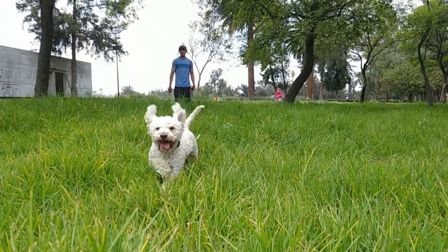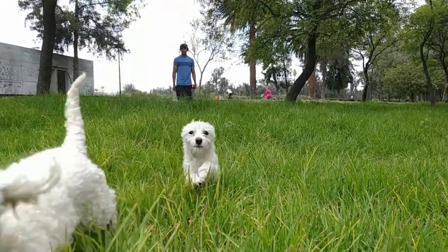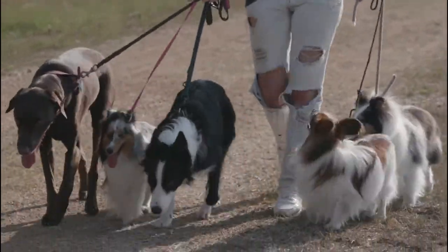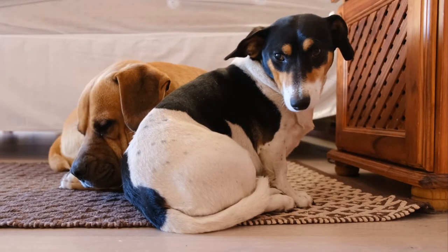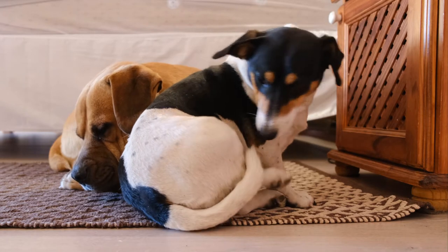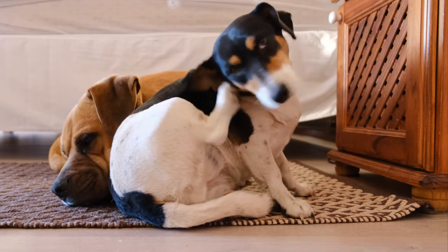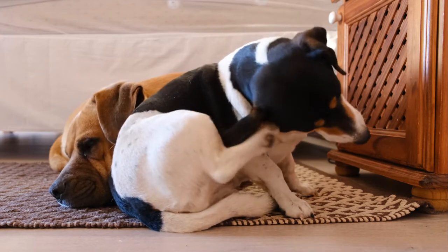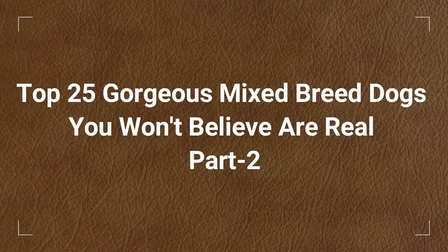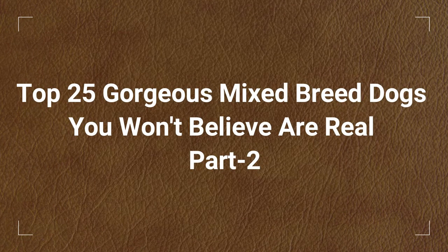Dogs are probably one of the most diverse looking species on the planet. Each dog is unique in its way, and this is especially true for crossbreeds. Having a mixed breed dog often has many advantages — they are not only charming and intelligent, but also healthier than their purebred counterparts. Today, we will discuss Top 25 Gorgeous Mixed Breed Dogs You Won't Believe Are Real, Part 2. Let's start.